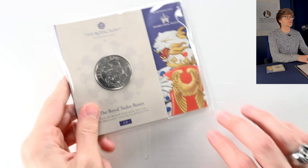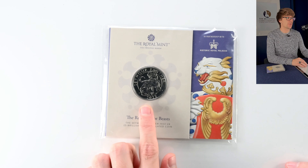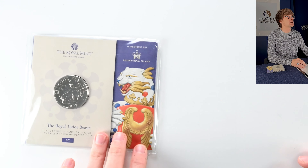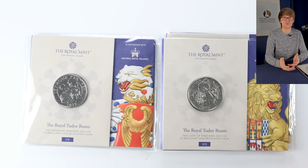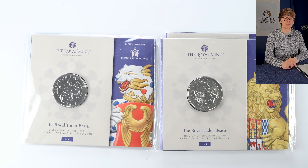We looked at the Queen's Beasts earlier — this is the set that has succeeded it: the Royal Tudor Beasts. The first one is the Seymour Panther. These coins are all designed after creatures which have statues lining the moat bridge into Hampton Court Palace, King Henry VIII's palace of residence. Then we've got two of the second coin, which is the Lion of England. With Royal Heraldry, a lot is inherited through the line of succession so many of the Queen's Beasts will appear in this set, though the Seymour Panther was not one of them.